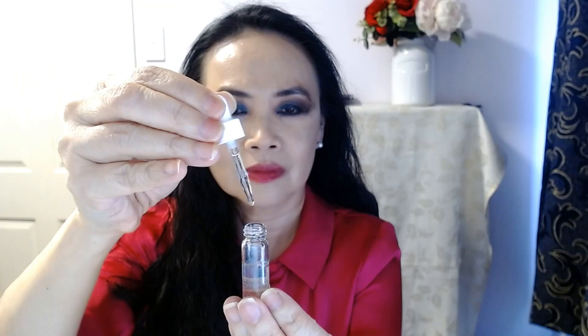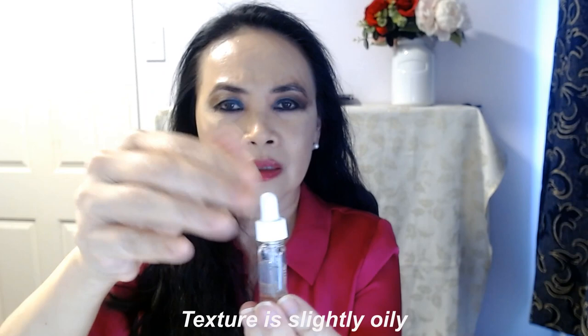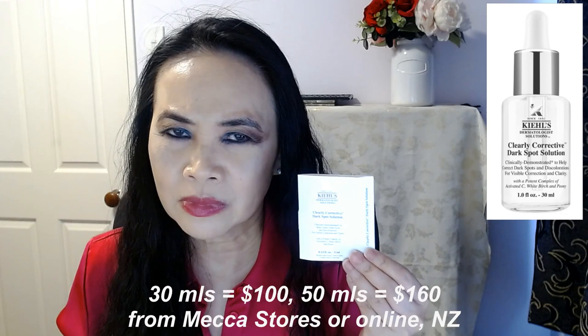I didn't even finish trying out all eight mils of this. As you can see, the product has a certain oiliness to it — I didn't find it too oily, I find it okay. The price for this product is not cheap. Here in New Zealand, the Kiehl's Clearly Corrective Dark Spot Solution is available at Mecca stores. It comes in two sizes: the 30ml is $100 New Zealand dollars and the 50ml is $160. So this product is not cheap.